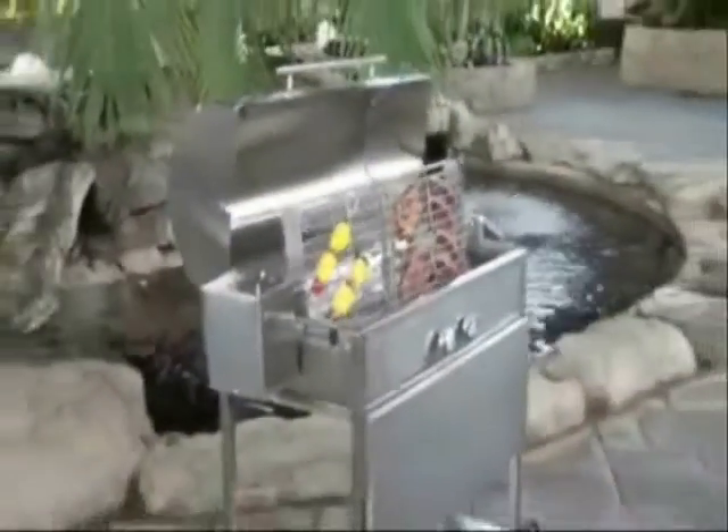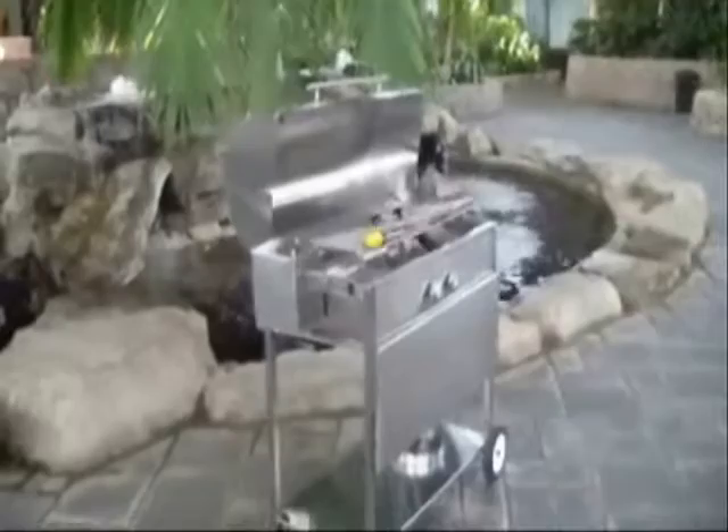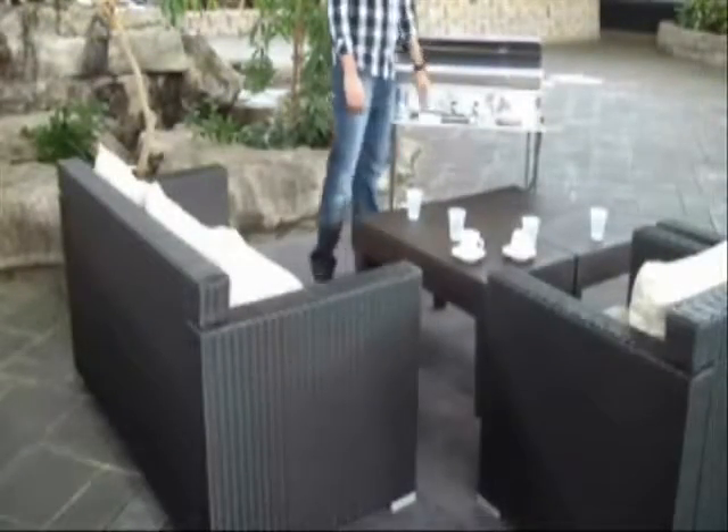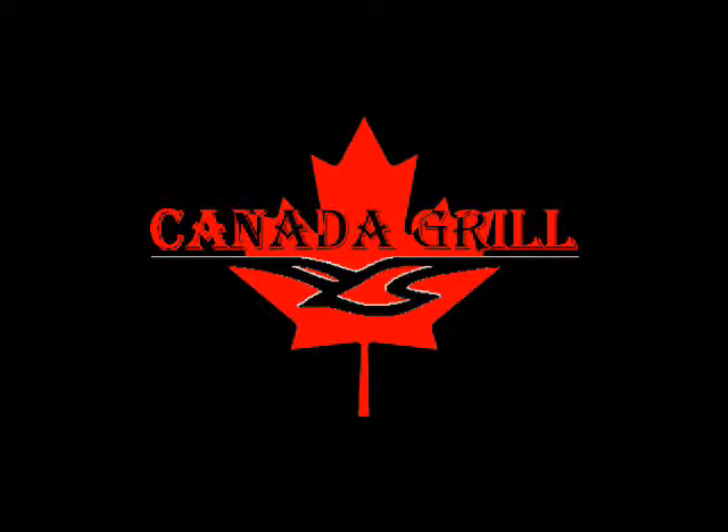It is constructed of 100% 304 stainless steel with an all welded restaurant quality construction. It is elegance brought to your backyard.